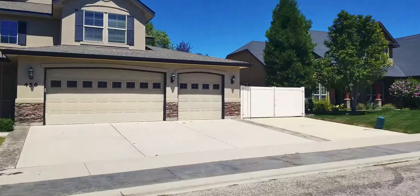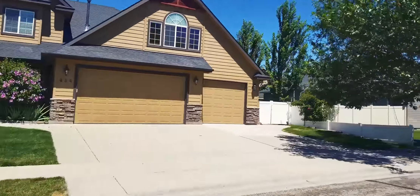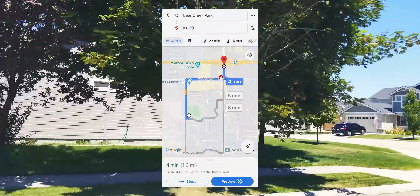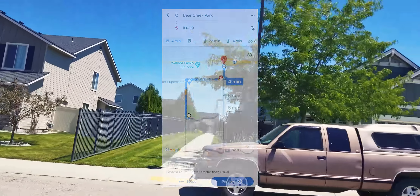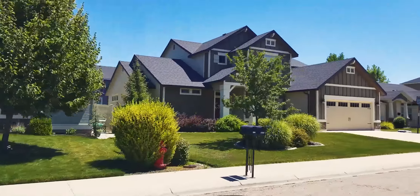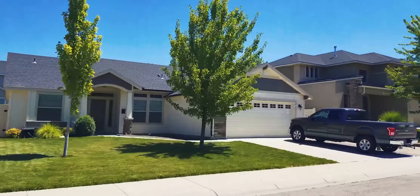Now let's get to what is going to make you stop and think that this subdivision is absolutely perfect. First, the easy one — it is less than five minutes from the freeway on a road with minimal traffic. So the freeway access is super close. But you are going to pass two things when you go down Overland Road, and that is what's going to make you think, what a cool neighborhood to live in.